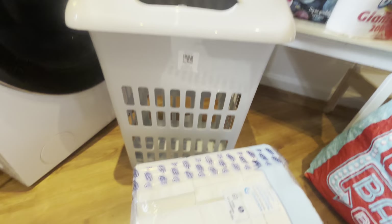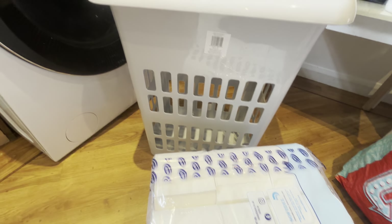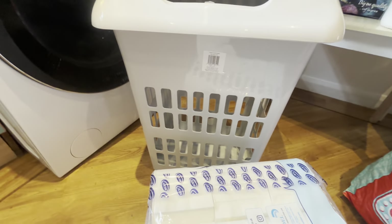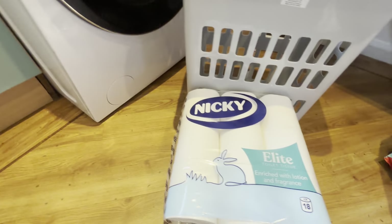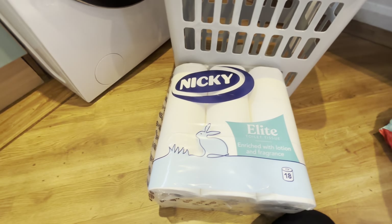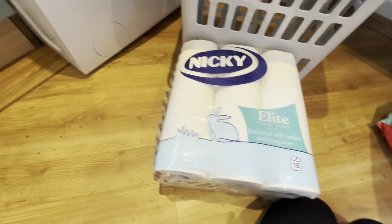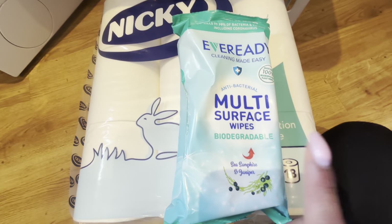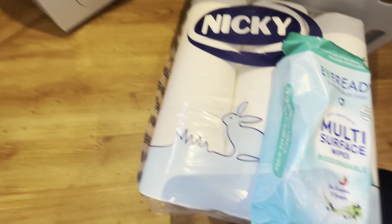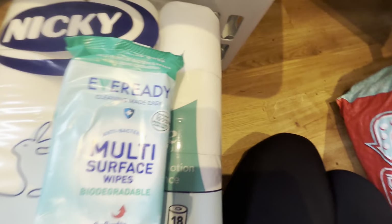I got a new wash basket for downstairs - I had an IKEA one which got crushed when my eldest was playing and he fell into it, so I needed a new one. This was £5.99. I also got toilet rolls - I didn't really need these but I've got them anyway because it's a five-week month. These were £4.99 each. I also got wipes - I always get the biodegradable ones, they're 99p versus 89p for the regular ones.